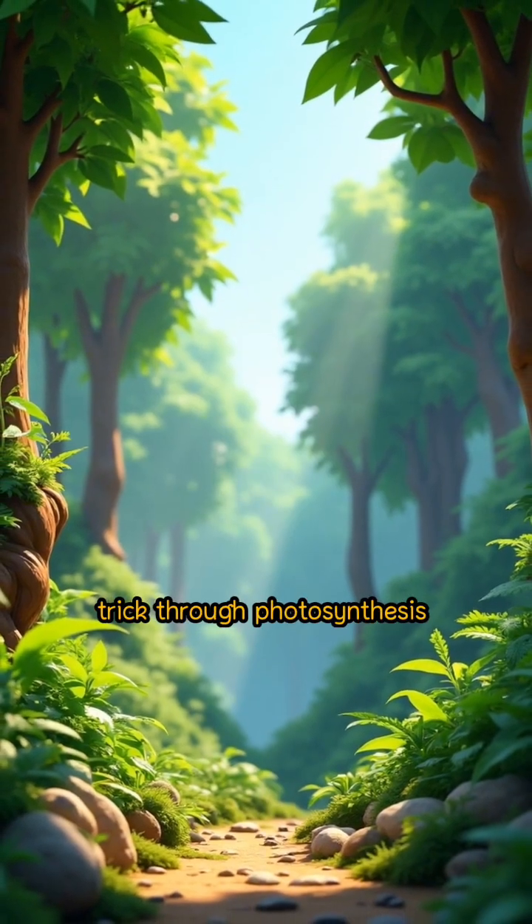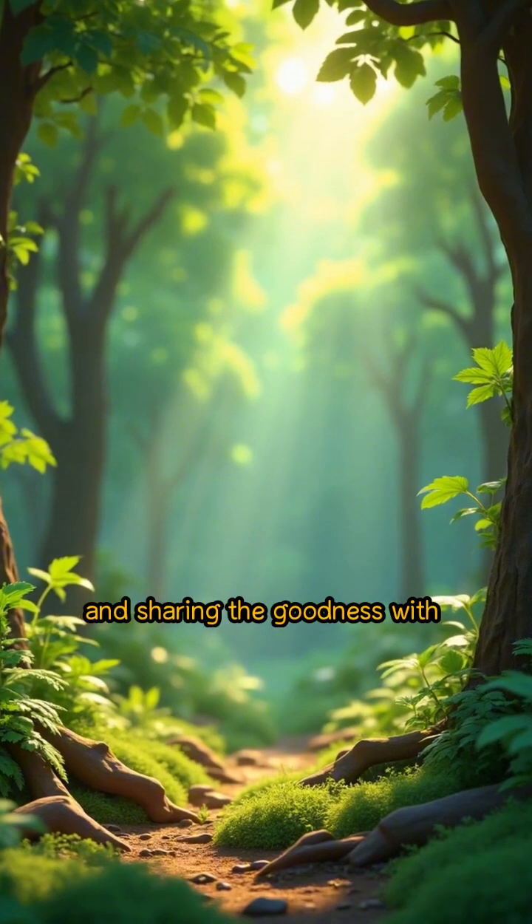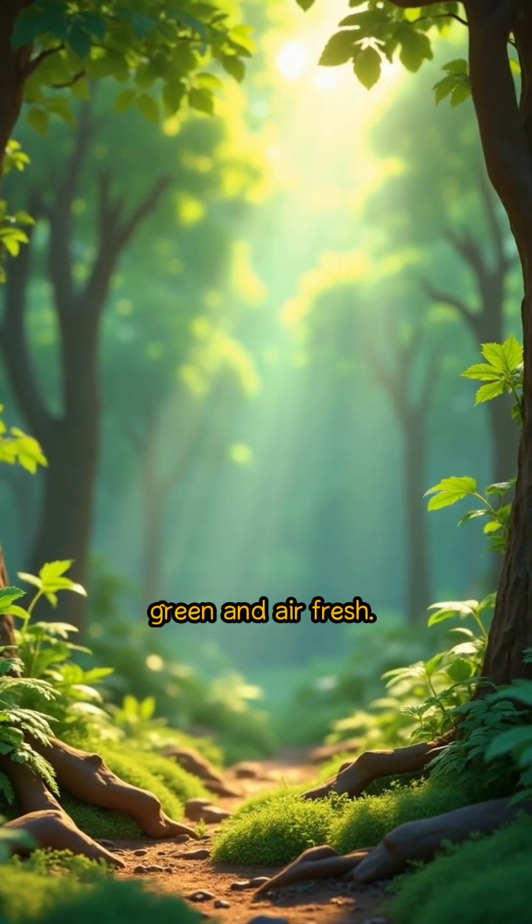Plants have done this magical trick through photosynthesis for millions of years. It's their way of surviving and sharing the goodness with the world, keeping our planet green and air fresh.